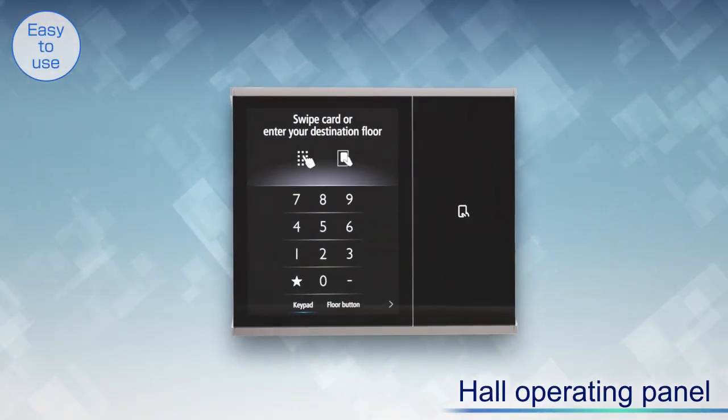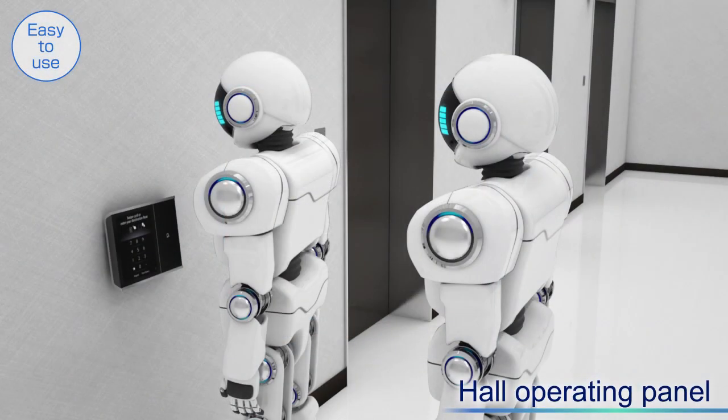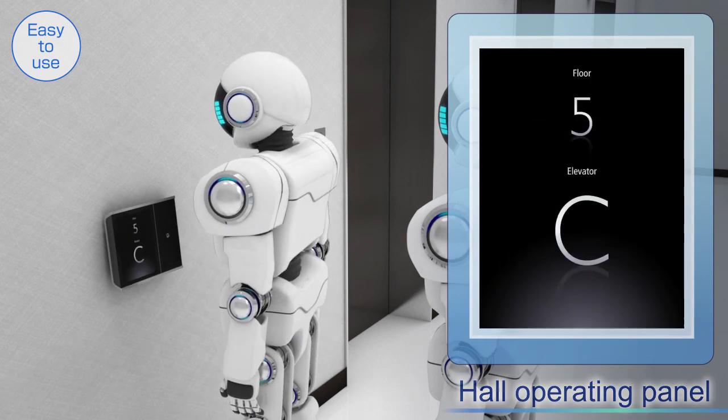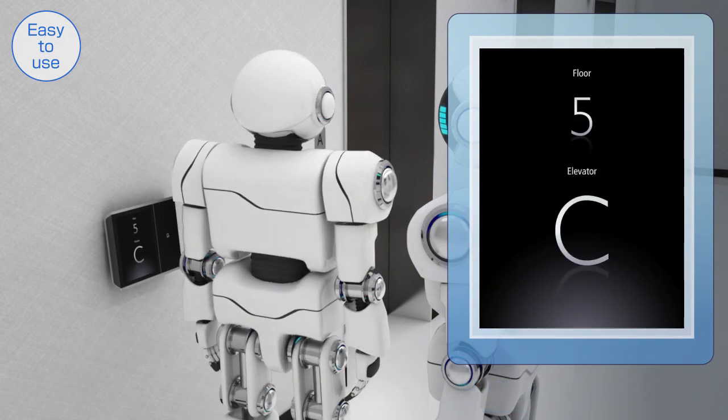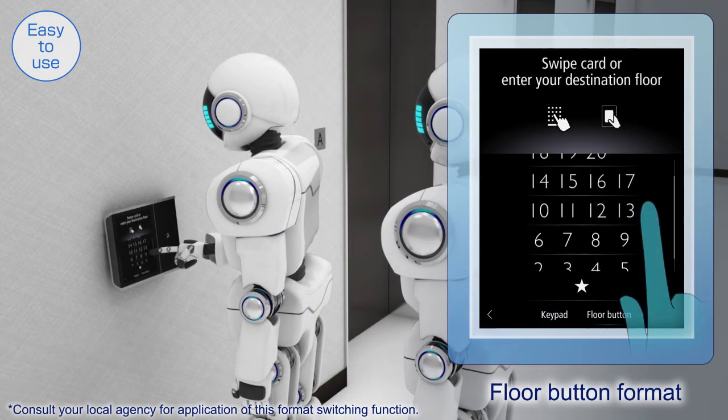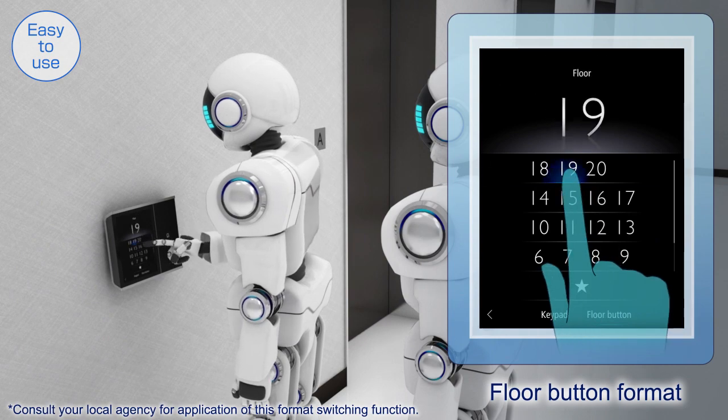Our cutting-edge touchscreen operating panel enables intuitive operation for anyone, even first-time users. Users can select the keypad or floor button format to register their destination floor.